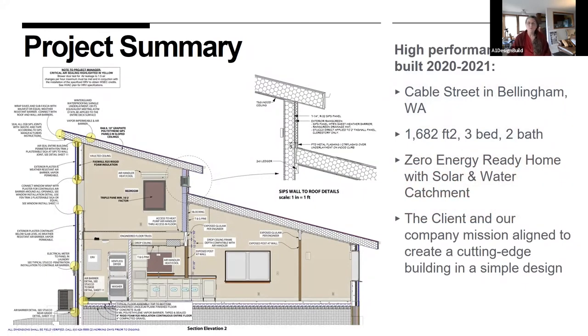The Cable Street home is 1,682 square feet, three-bedroom, two-bath. This drawing describes the envelope system that makes this a high-performance building. The client really appreciated simplicity — that look and feel needed to be simple, but he also wanted some sustainable features. Our general manager suggested the Foswall material, and the client liked that idea. Along with requests for solar and water catchment, this became the most complicated simple building I've ever worked on.